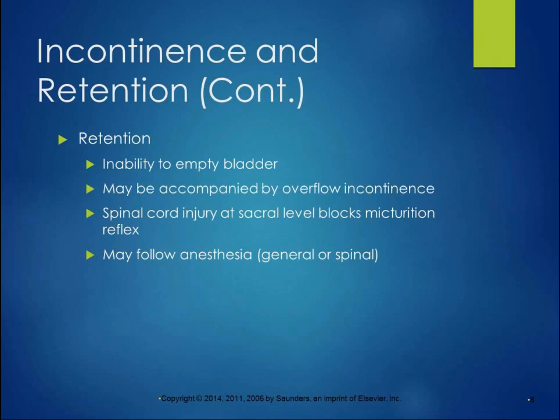Urinary retention is the inability to empty the bladder and it may be accompanied by overflow incontinence — just the pressure from the full bladder makes it so the sphincter muscle can't hold the bladder shut. Spinal cord injury at the sacral level blocks the micturition reflex, which is the reflex to empty the bladder. It may also follow general or spinal anesthesia after surgery. In the acute care setting, nursing has a procedure where they use a bladder scanner — a small ultrasound imaging device — to see if there's urinary retention and whether the person needs catheterization.